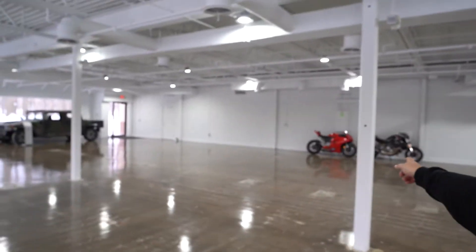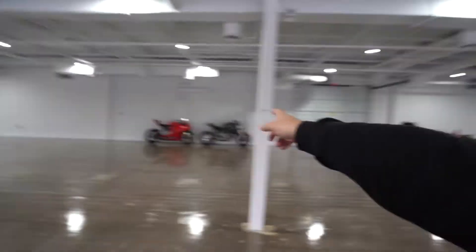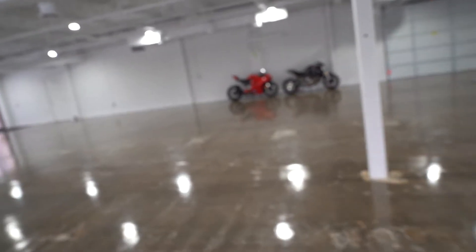Quick introduction: if you guys are new to the channel, my name's Joey and this is my channel, Bertone Motors. I do car stuff and motorcycle stuff. I've got a Royal Enfield back there, and I've got my Ducati Panigale V2 — let's go look at it.